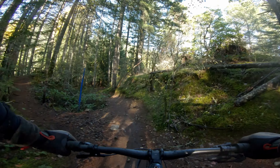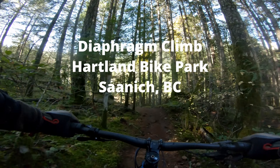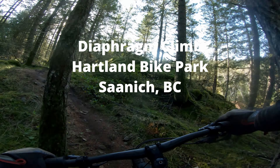Today I'm at Heartland Bike Park and it's early November and the conditions are pretty good. A little bit wet in spots but that's okay. And the next trail I'm going to do is one called Diaphragm Climb.